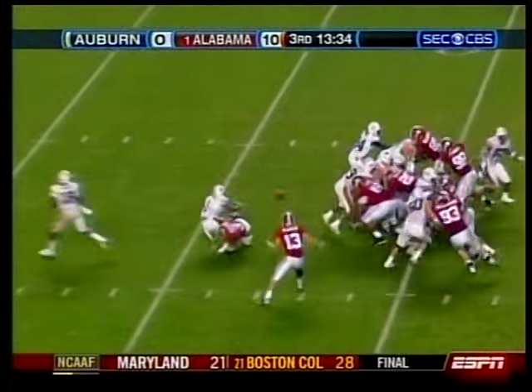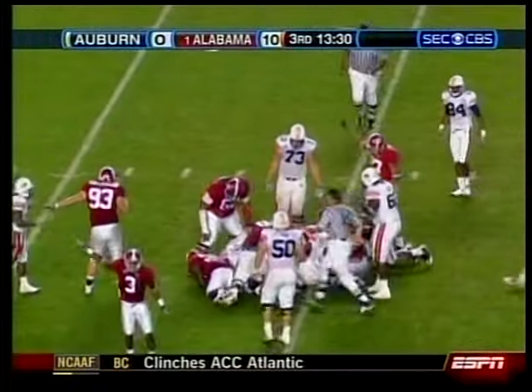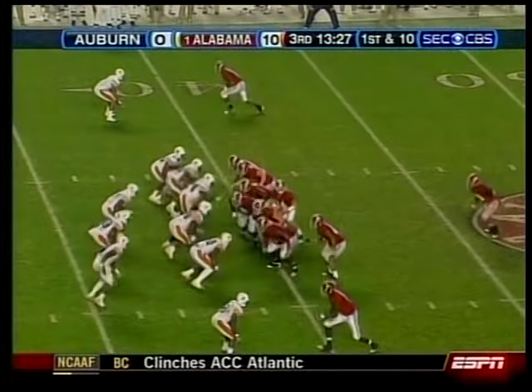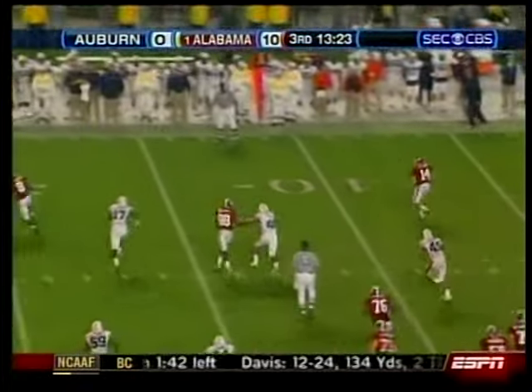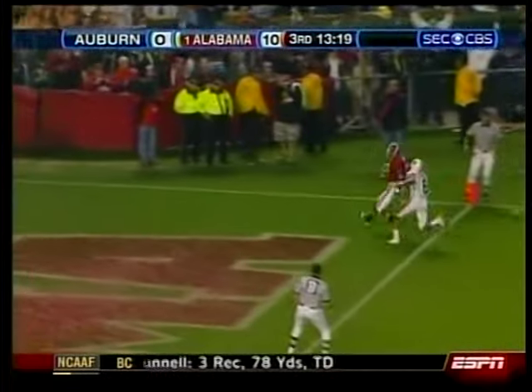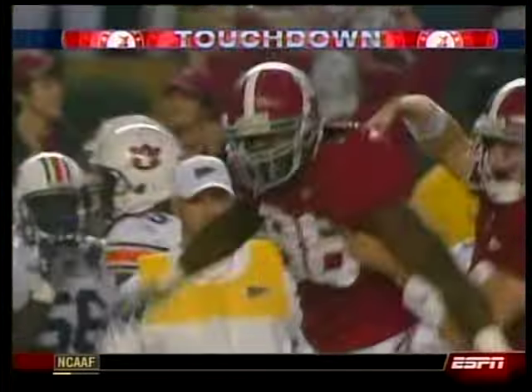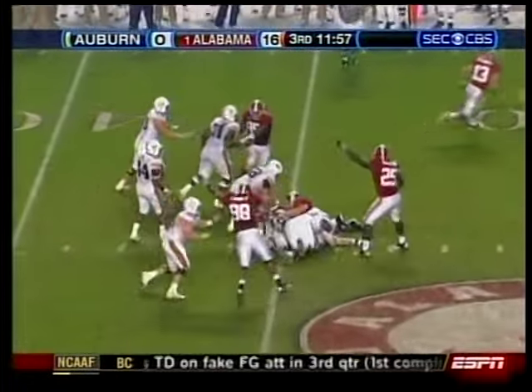And Saban was much pleased. 10-0. Second half, the wheels come off for the Tigers. Brad Lester fumbles it — Alabama recovers. First play after the fumble, offensive coordinator Jim McIlwain wants to go for it all. John Parker Wilson to Nikita Stover — just a nice job of adjusting his route. There was an out cut when the corner jumped it; he turned it up wide open. Parker Wilson saw him — touchdown. 16-0 lead.